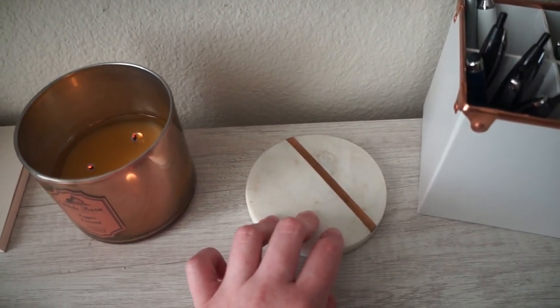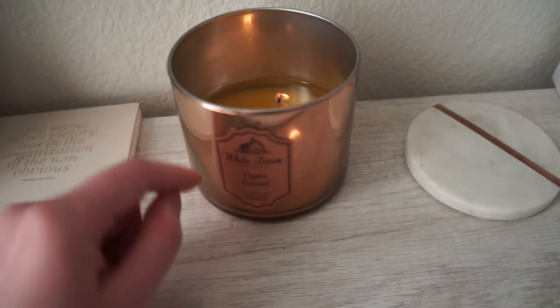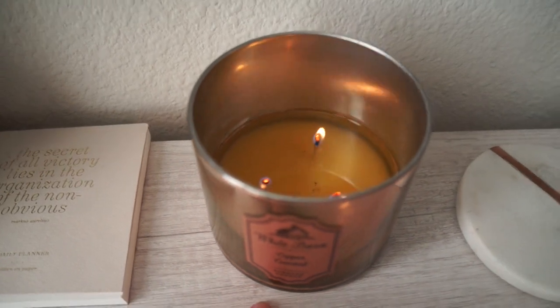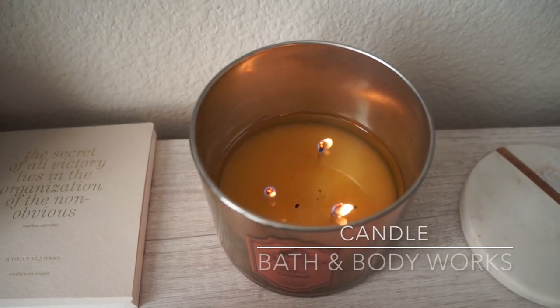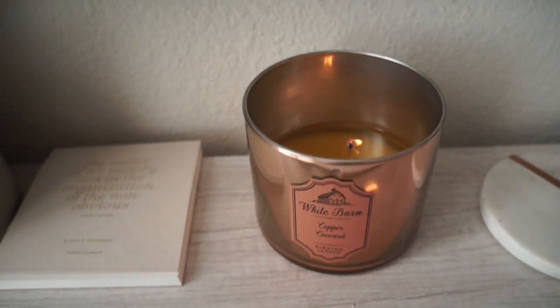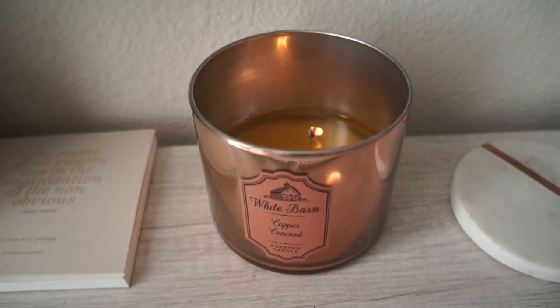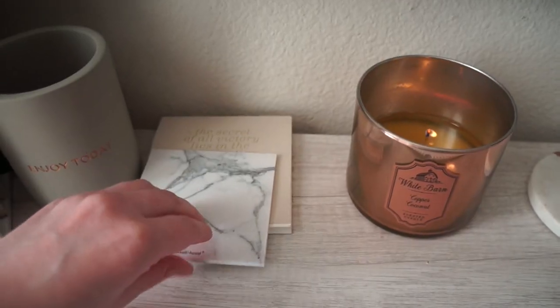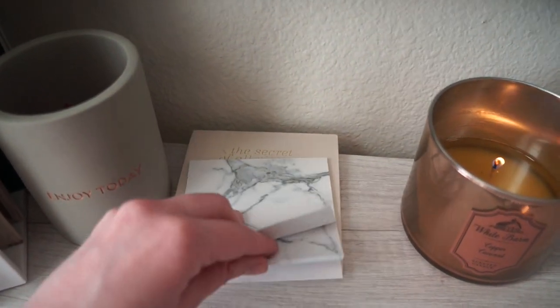I got this marble and copper coaster from Target — it came in a four-pack. I'm sure it wasn't too much; Target is pretty affordable. This right here goes with my theme and I just love the smell of it — it's a copper coconut candle and it is absolutely beautiful and smells amazing.